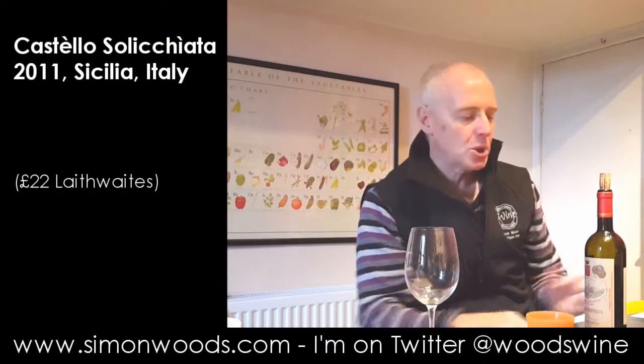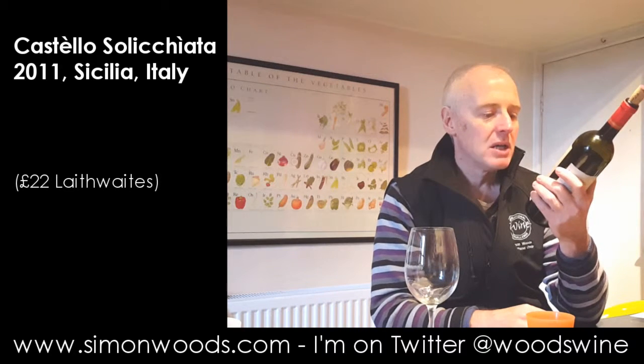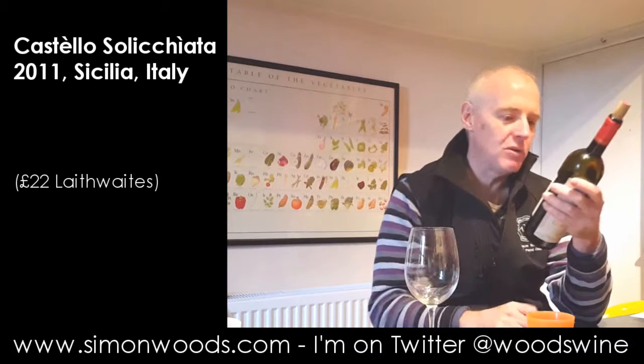Hi there, Simon from SimonWoods.com. In Italian wine today, all the way from Sicily — Castello Solicchiata. And I've got notes on the back.